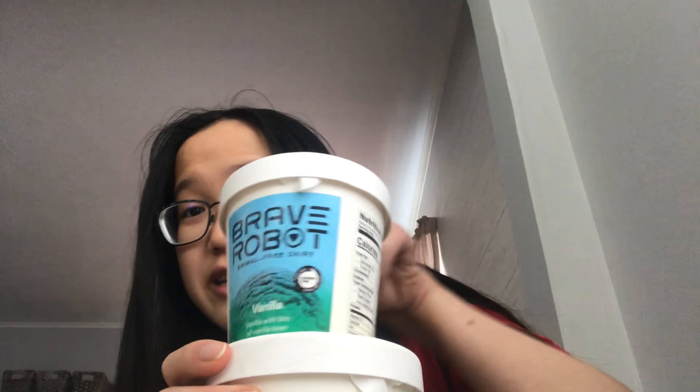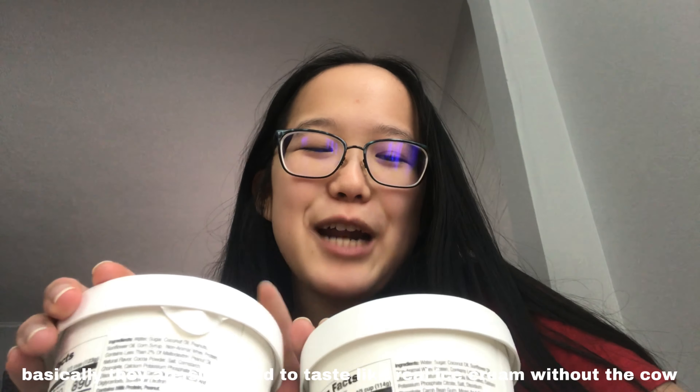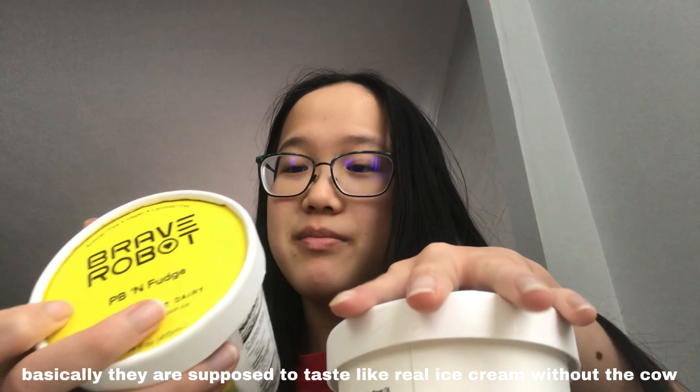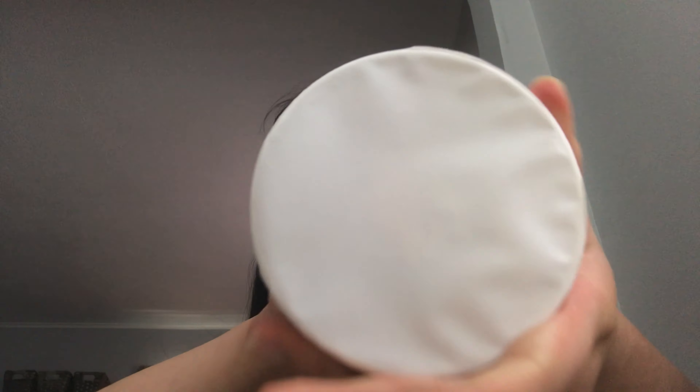It's now 1:25 and I'm gonna try the Brave Robot ice cream I got from Sprouts. I got vanilla and PB and fudge — they had no regular chocolate so these are both vanilla bases. These are special because apparently they're animal-free, vegan, lactose-free, and made with non-animal whey protein. Oh, that's cool — look at that texture. There's more vanilla bean than I thought; vanilla bean is really good though. It's good — eight, like eight and a half out of ten — but there's this weird creamy consistency that I'm not sure I like.